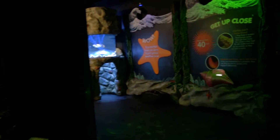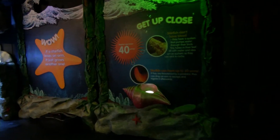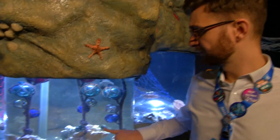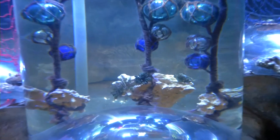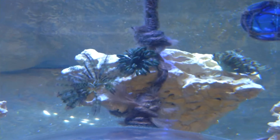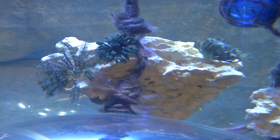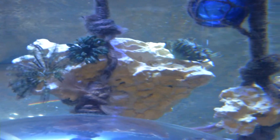We're the only aquarium in the UK that has tropical feather stars, and these ones are just here sitting on the rocks. Now they typically don't look very much like starfish at all — they don't have the stereotypical five arms like you would see on other starfish.